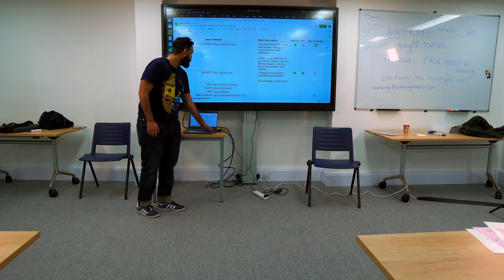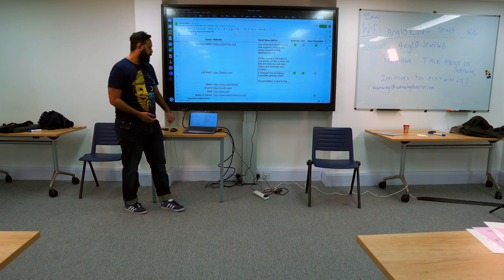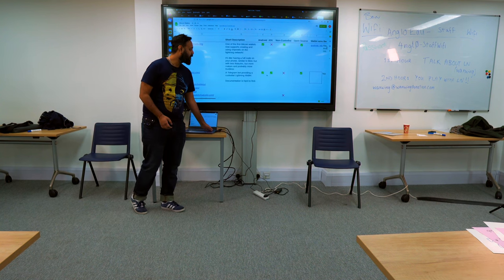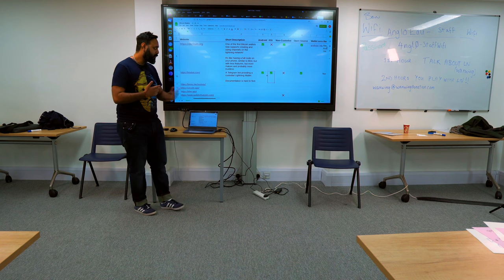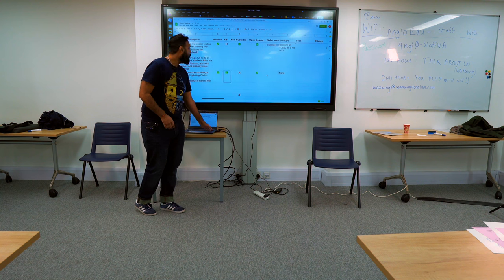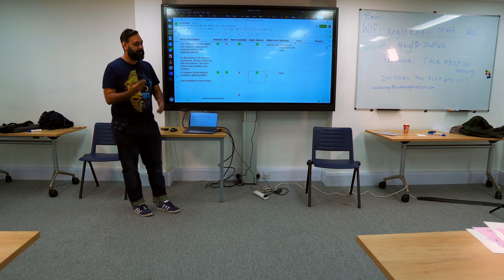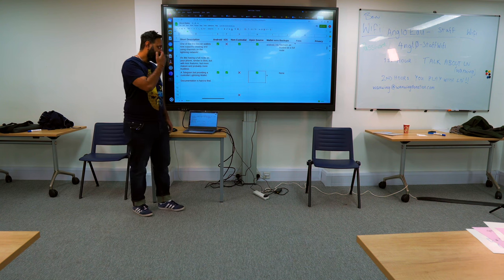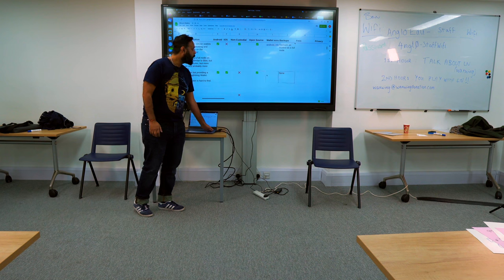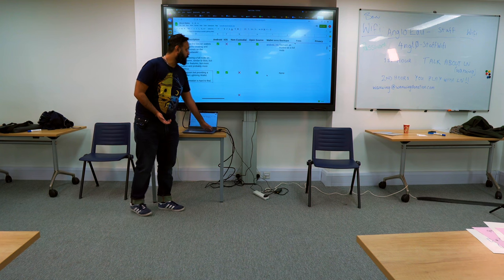The last one is LNDHub / TxBot, which is a Telegram bot providing access to a custodial lightning wallet service. Documentation was a little hard to find — the GitHub repository doesn't have a nice explanation of what it is or how it works. It's custodial but it is open source, though I'm not sure how much to trust it since I don't know if that's the exact code running in Telegram. There are no backups — it relies on maintaining access to your Telegram account.